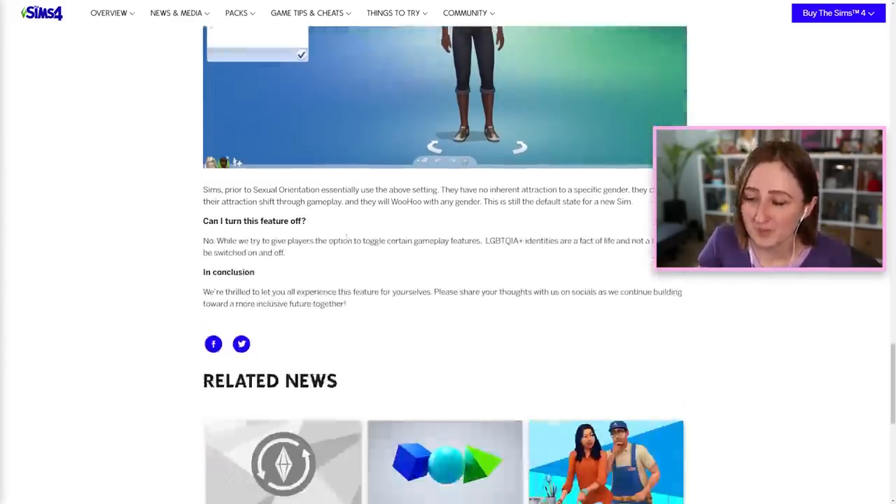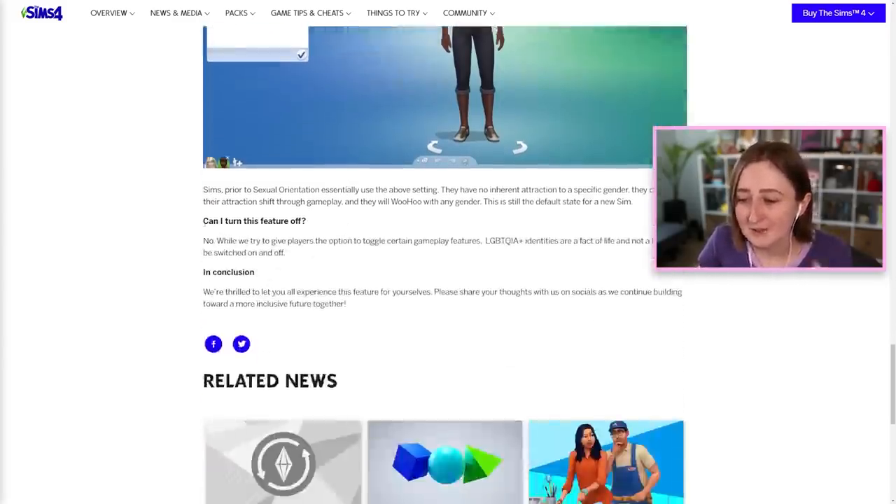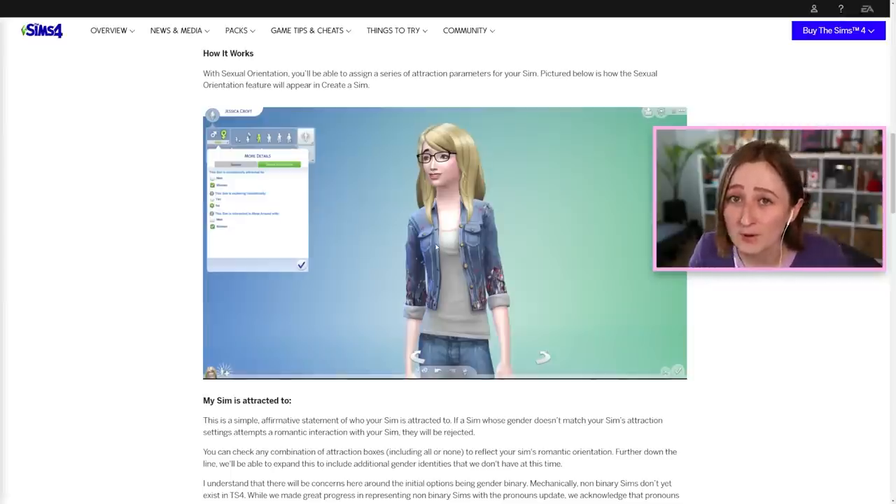Another part I really appreciated was the very last question: 'Can I turn this feature off?' And they said no. 'While we try to give players the option to toggle certain gameplay features, LGBTQIA+ identities are a fact of life and not a toggle to be switched on and off.' I think this whole blog post was really well said, and overall I think this update is super cool — I know a lot of you are going to be really excited about this one.